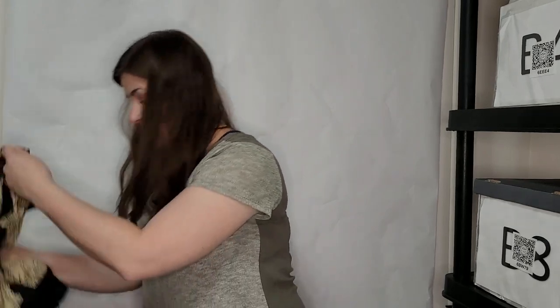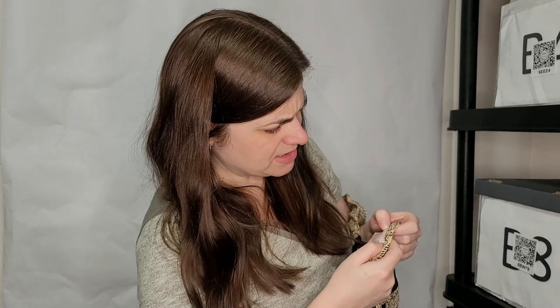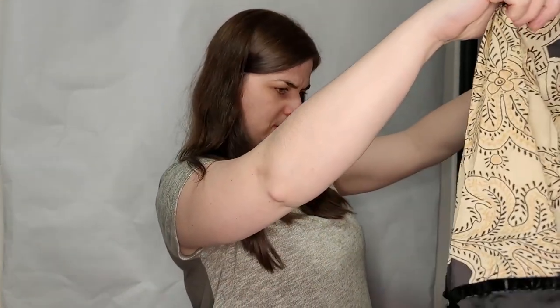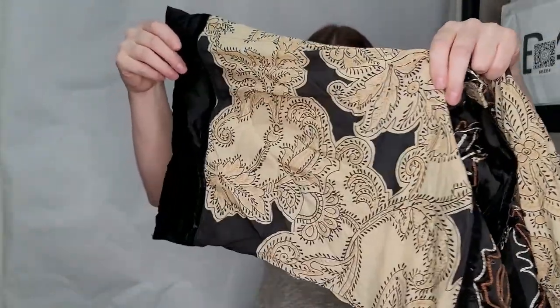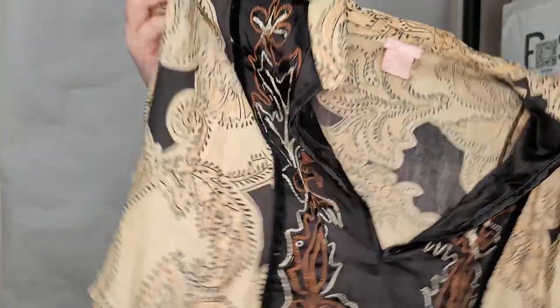I've got something really pretty in here — this is Nolita, size medium. Oh my gosh, it's like a kimono dress. I haven't heard of that brand. It's got these balloon kimono sleeves — wow, look how wide those are. And it's got really pretty embroidery on it. Beautiful.